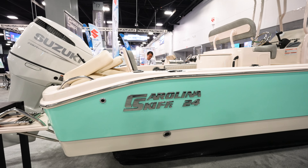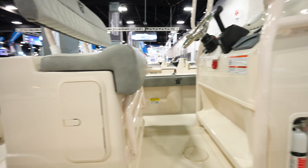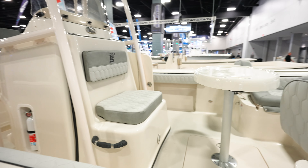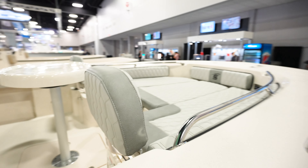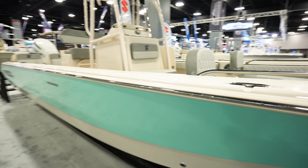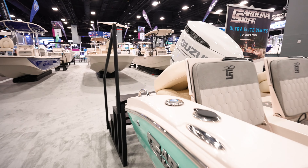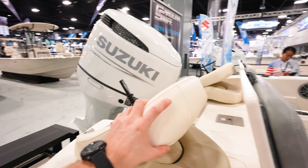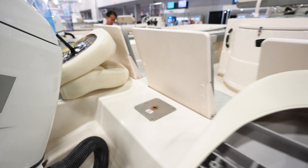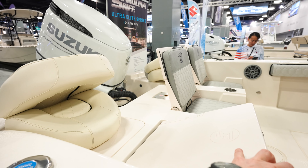Carolina Skiff 24 — I do like this greenish color. A couple compartments right there. Nice seating up front — there's a lot of seating in this boat. You've got your seat rest here. There's a seat right there so you can sit in the back and fish off the back. These things fold down and give you all that deck space — so that's pretty nice.